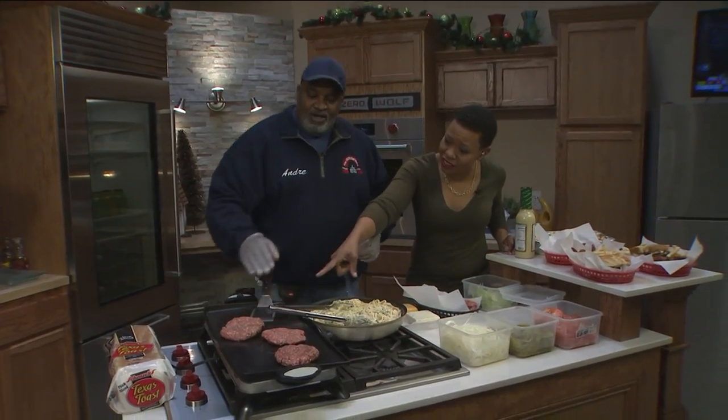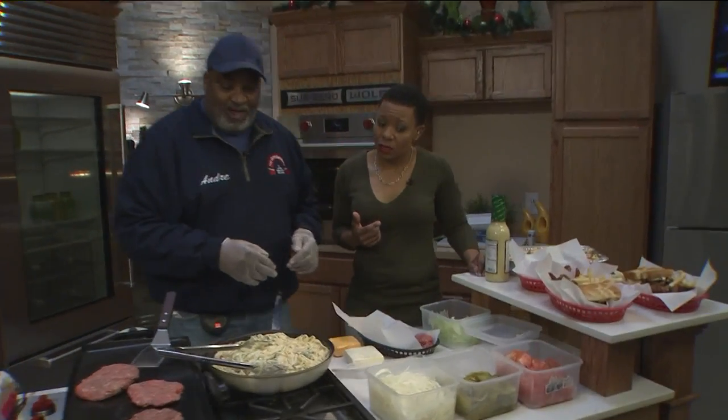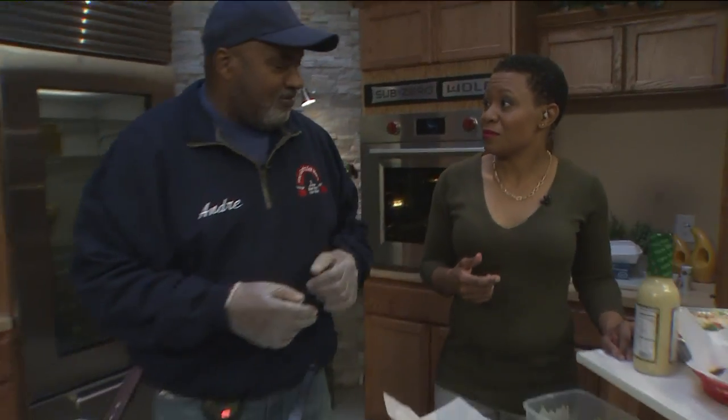How long does that take to cook? This takes anywhere from six to eight minutes to be well done. That's all? That's it. But I tell people all the time, we're not a fast food restaurant. If you're looking for fast food, we're not it. Our food takes a minute to cook.